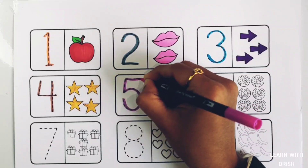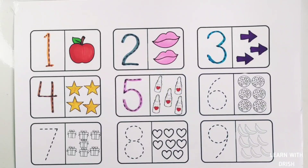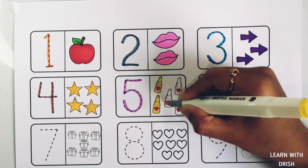Number four: four stars — one, two, three, four. Four stars. Number five: five lipsticks.